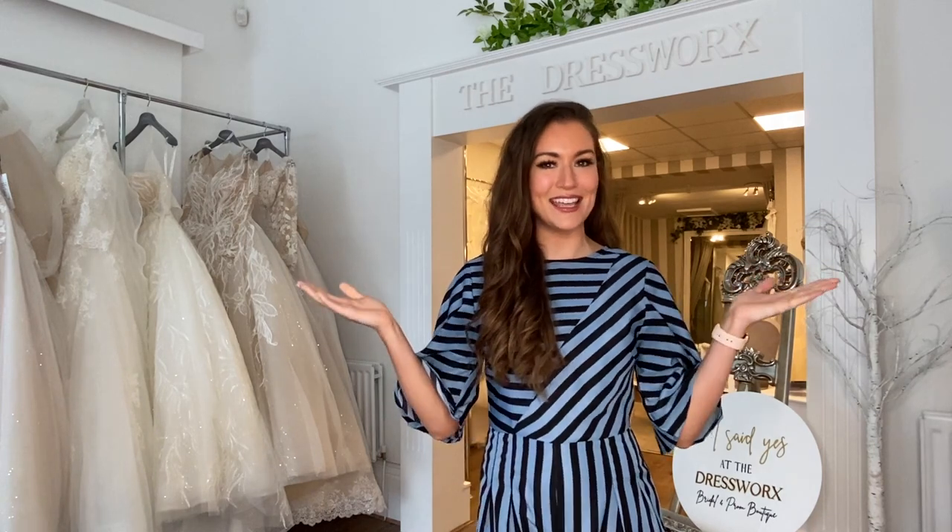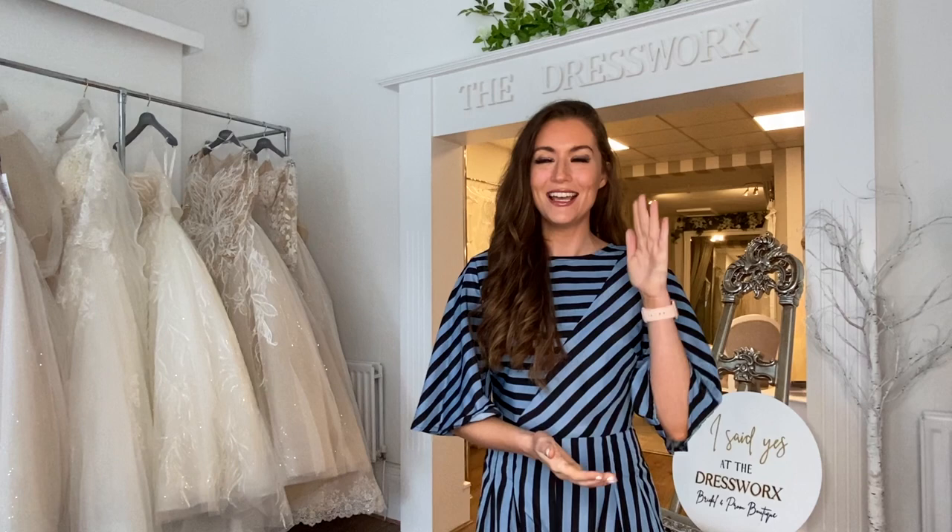Hi everyone, welcome back and thank you for clicking on today's video. For those of you who are new here today, hello, welcome. My name is Alexandra Devine and I am the co-owner of the Dressworks Bridal and Prom Boutique. I'm coming to you from the boutique again today because I'm going to show you guys the Aurisposer by Dimitrios 2021/2022 collection.